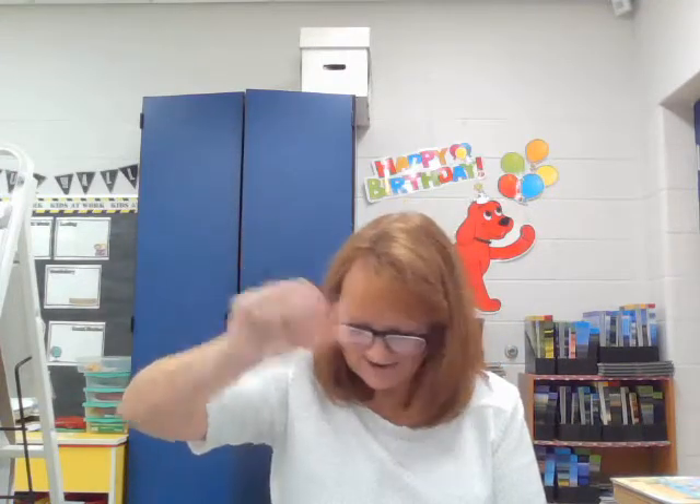Bed, fed — yes. Perfect. Mop, hop — absolutely, they rhyme, they sound alike. Bit, fit — yes, they rhyme.